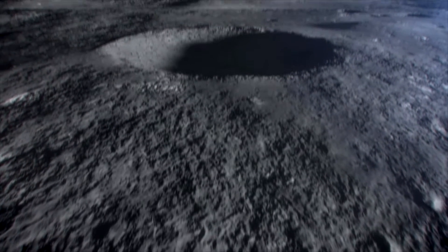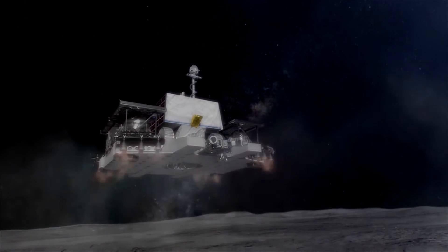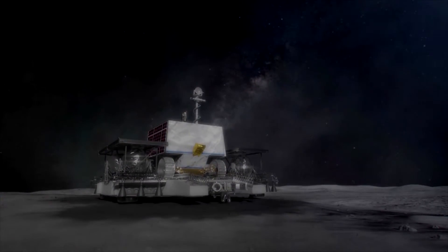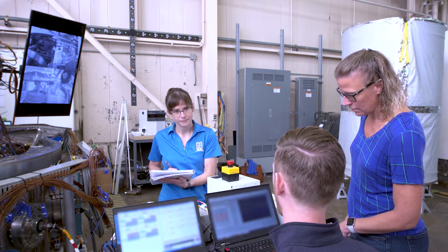On the lunar surface, M-SOLO can measure resources like water, crucial to deep space exploration, and it can measure the gases coming off a lander during touchdown. This is important so we know what is truly coming from the moon and what we brought with us. Being able to identify the lander signature will ensure we are only measuring what was already on the lunar surface.